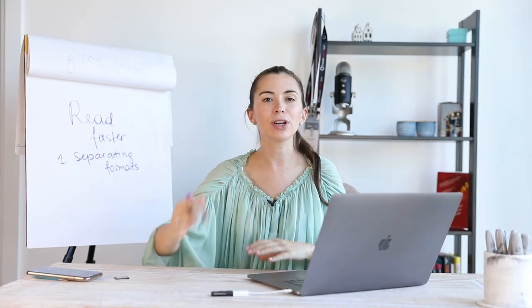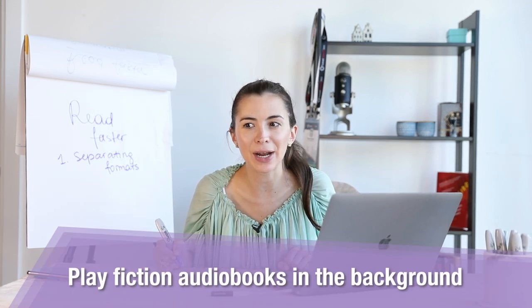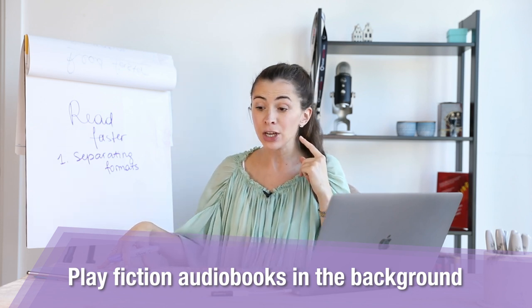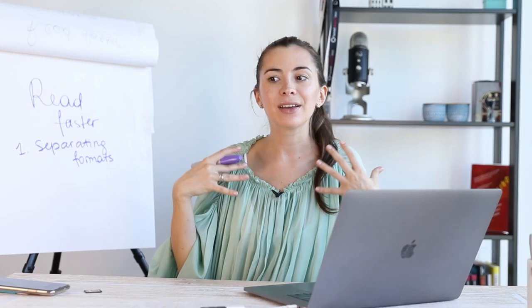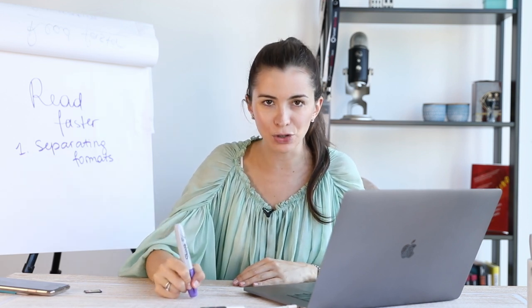For audio books, I try to stick to fiction because I don't really write things down when I'm listening to stories. I can actually do another thing while listening to an audio book — like clean my room, do my makeup, do my nails, cook. That's multitasking, because I'm just listening to a story.